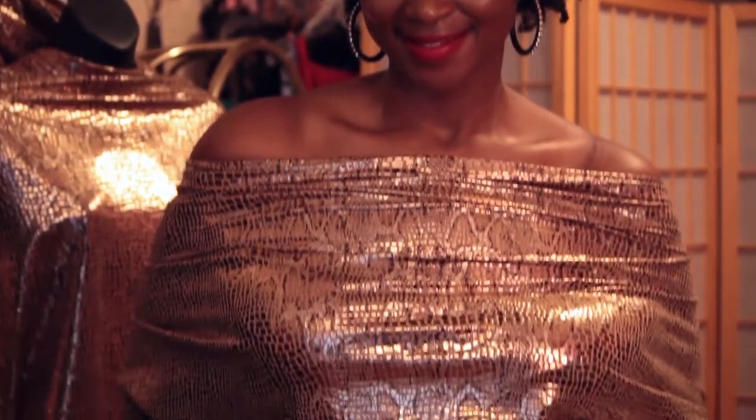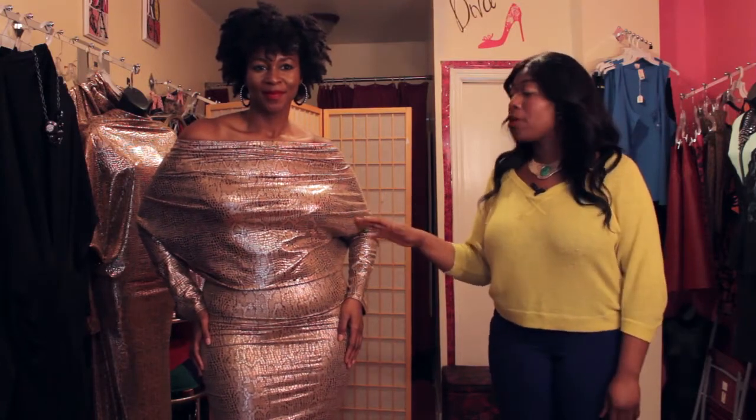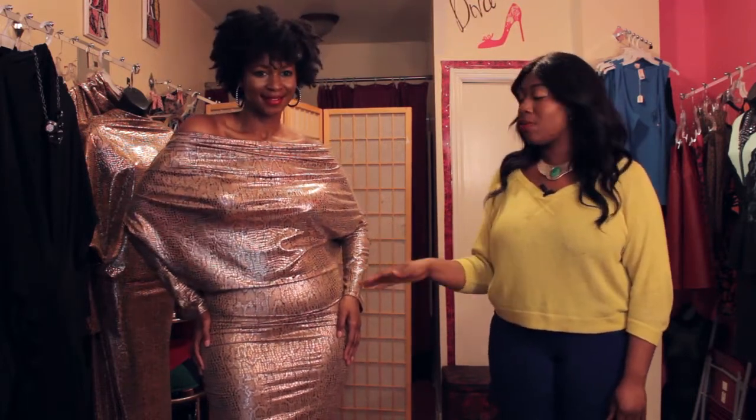This dress is perfect because the way the arms billow here, you can't really tell the size of the arms. For women with big arms, if you're trying to hide it, you don't want anything that's fitted because it's going to show the shape of the arm. But this dress is just perfect — it has that batwing look so you can't even really tell the size of the arm, and it blends in perfectly.